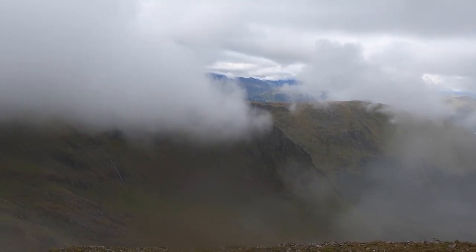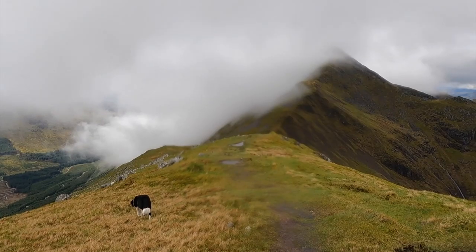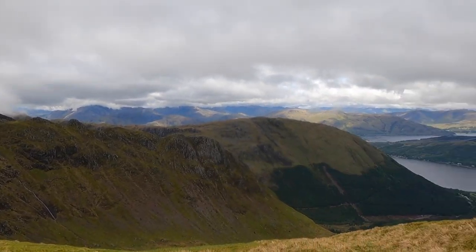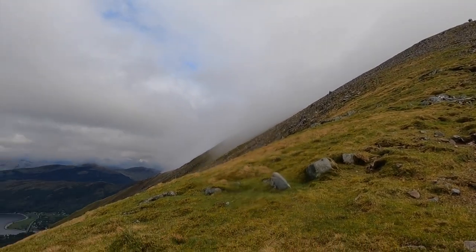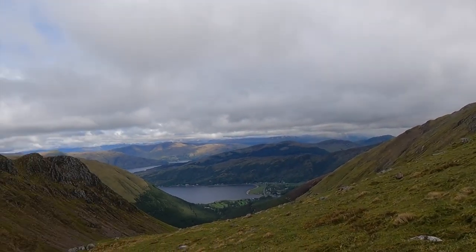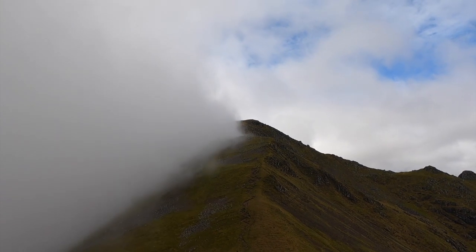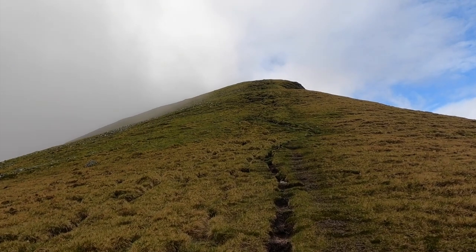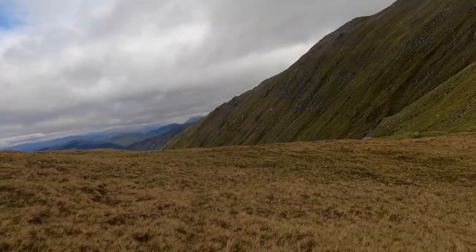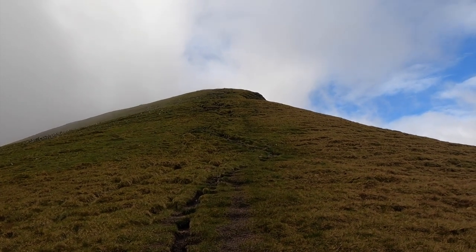I'm going to drop down to the Bealach now and take on the next one. The wind's just blown the cloud away — we've got a view of the Bealach way down there, and that's the next top up in the cloud. We've got views all of a sudden! Just looking back as I'm almost at the Bealach — we'd have had a view from the top if we'd waited 20 minutes or half an hour. Hopefully we'll get a view from this top. Apparently you can see the Isle of Mull from this one. So we're going to climb this, get to the top, turn back, come back to the Bealach, then head down through some woods back to the roadside and follow the road back to the car.